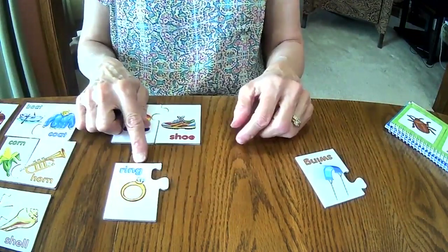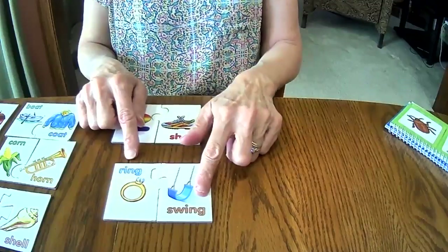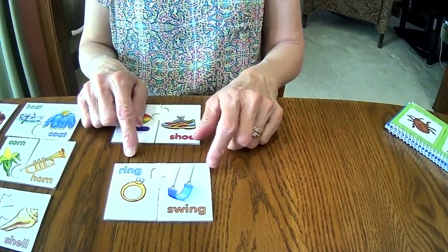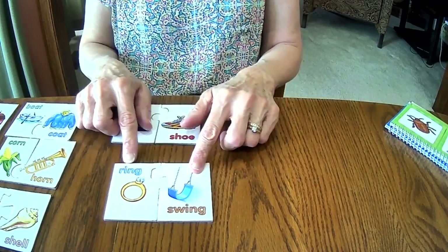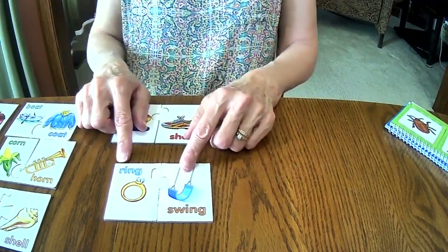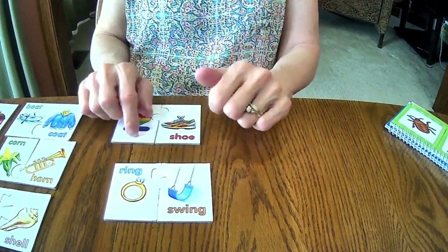One more set. Ring and — what is this? Swing. Ring, swing. They sound alike, they rhyme. R at the beginning of ring, S-W at the beginning of swing — those are different. But then we have I-N-G in both words, those are the same. So ring, swing, sound alike — they rhyme.